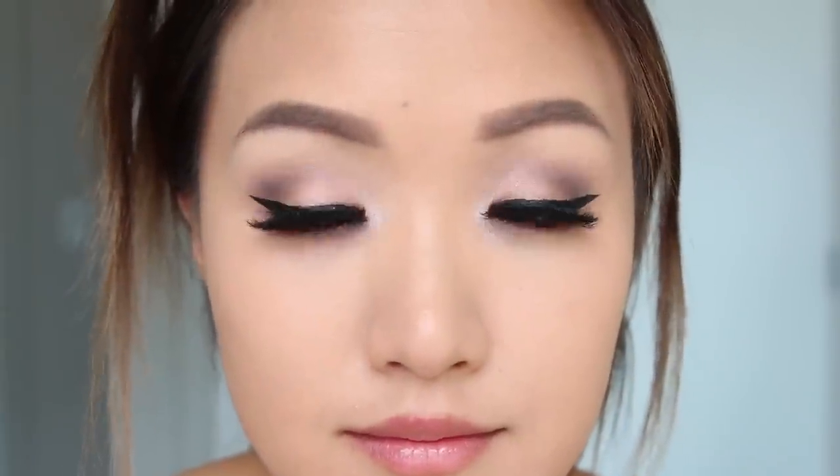Hey girl, hey! Today I am showing you guys this makeup look using mostly e.l.f. products. This video is not sponsored by e.l.f., but I will say I have a collaboration coming up with them very soon.